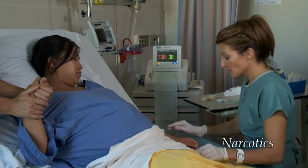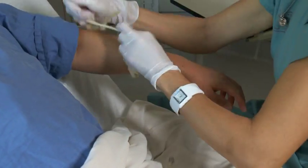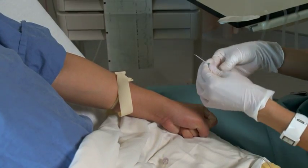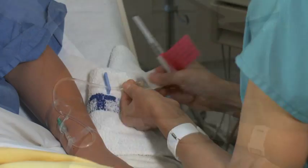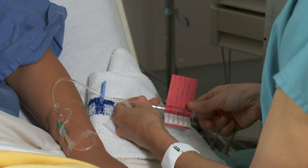A narcotic can be given to dull the pain, although these drugs don't take the pain away completely. Narcotics work quickly and last for three to four hours, but they tend to make both you and your baby sleepy, so they may not be the best choice when you're close to giving birth.